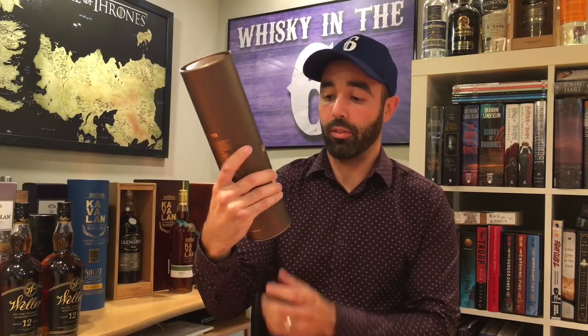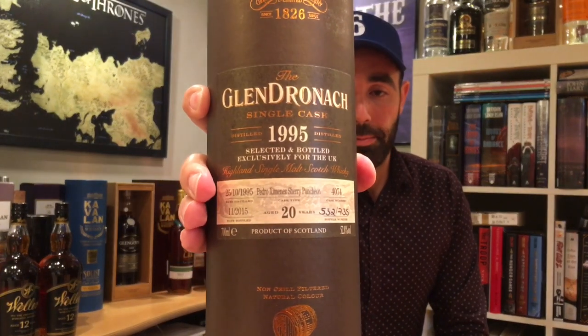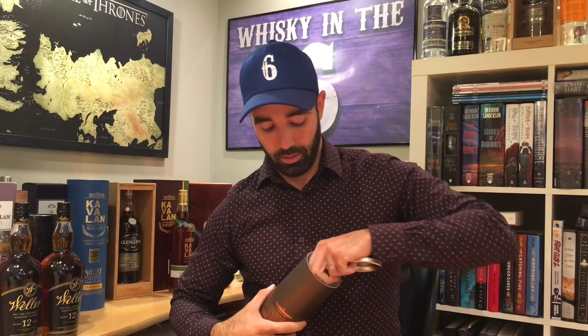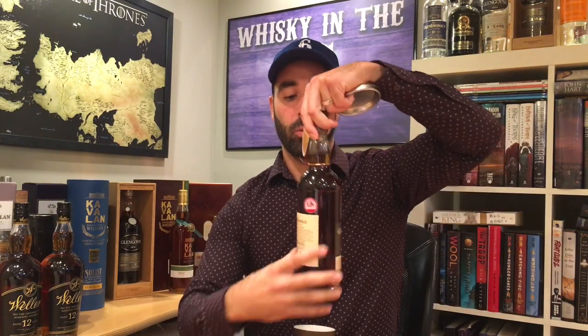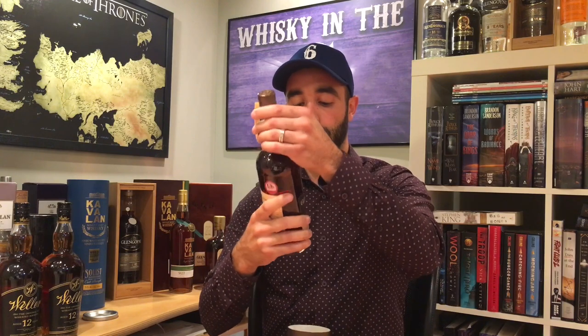Glendronach 1995 Pedro Jimenez Single Cask. This one is super dark, super sherry — one Pedro Jimenez cask. Just a beautiful whiskey. I had an opportunity to review this based through a sample. This is bottle number 532 of 735 total bottles. Just any of these single casks are highly collectible in my opinion.